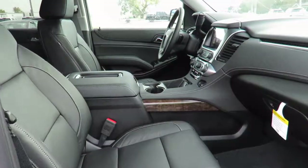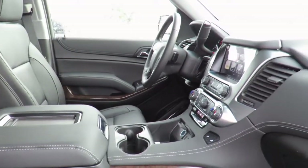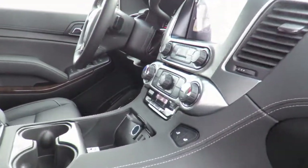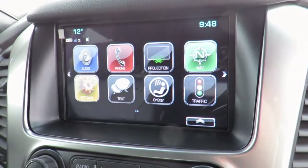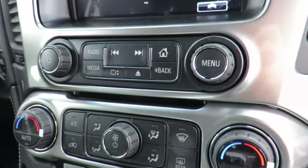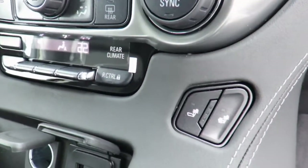You'll also receive OnStar Vehicle Diagnostics and Dealer Maintenance Notifications to make service scheduling simple. You can even take advantage of our valet service, in which we pick up your vehicle and drop it off for you when service is complete.